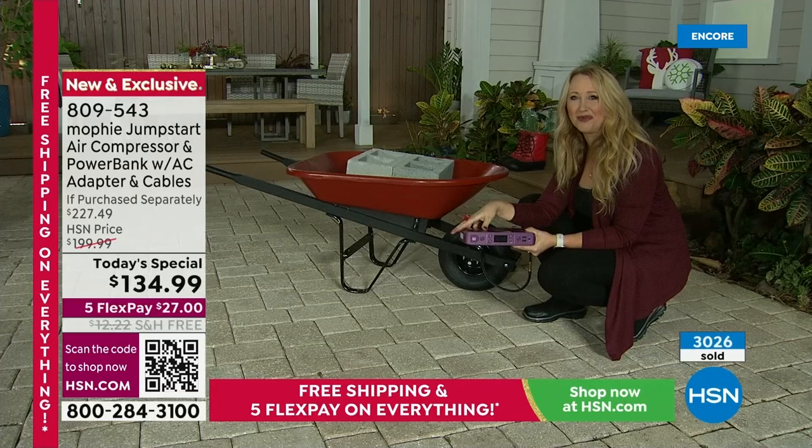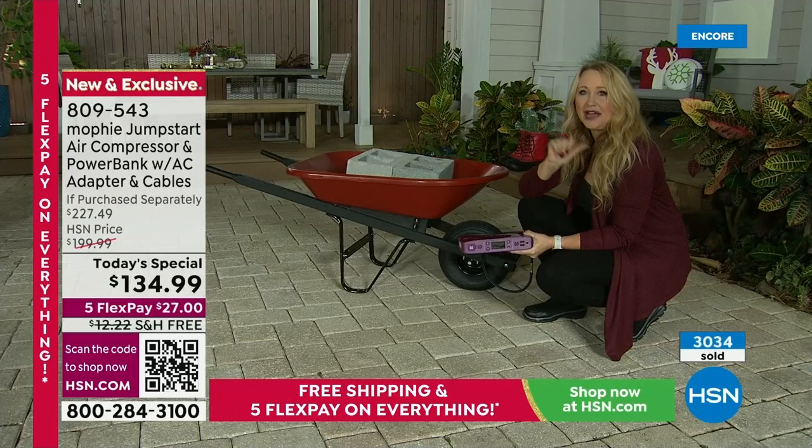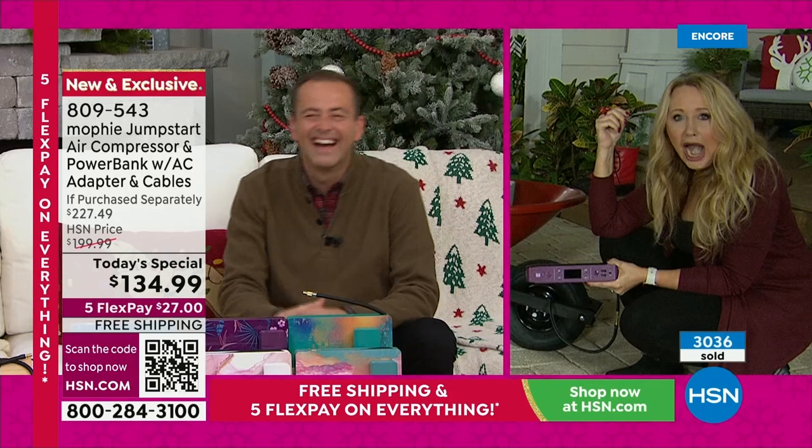Do you remember when we rented that Airbnb — us and a couple of other families? We went out to the pool and all the kids were like, all the pool floats are flat, what are we going to do? I grabbed Mophie. I was out with all the moms — the guys were inside playing video games. I inflated everything around the pool. The kids were amazed, the moms were amazed, and everyone was like, how did you do that? I said, Mophie — I can do anything with Mophie. It makes me feel so powerful.